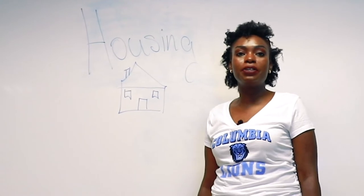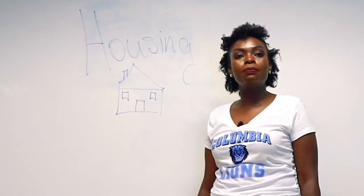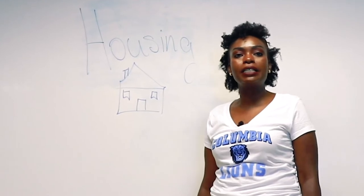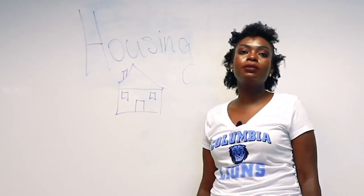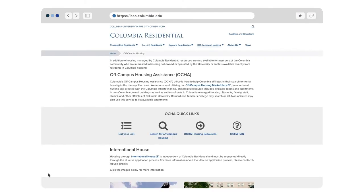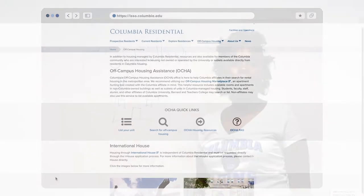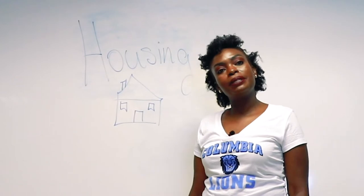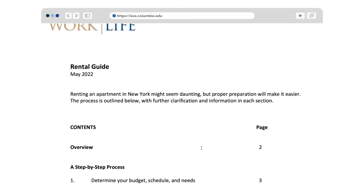Finding off-campus housing is a challenge due to things such as not having a credit history in the US, the need for guarantors or co-signers — people who have US credit and can document their financial status on your behalf. For those with children and family, refer to Columbia's off-campus housing assistance office and online marketplace for housing. If you venture off-campus, the Office for Work and Life provides a useful rental guide.